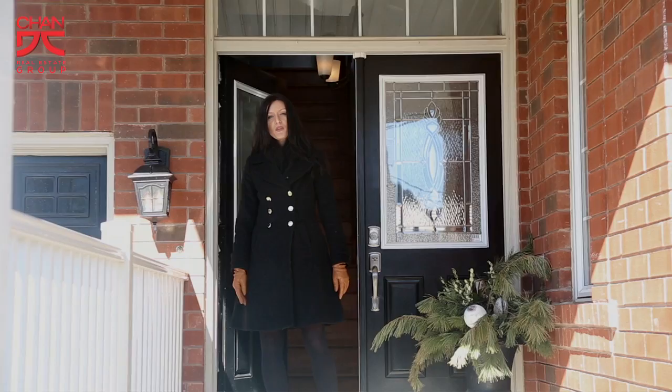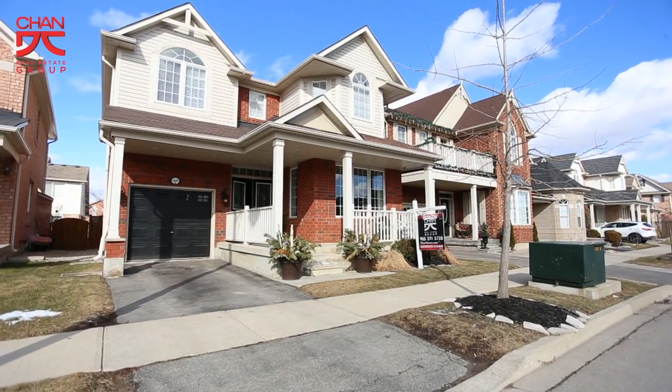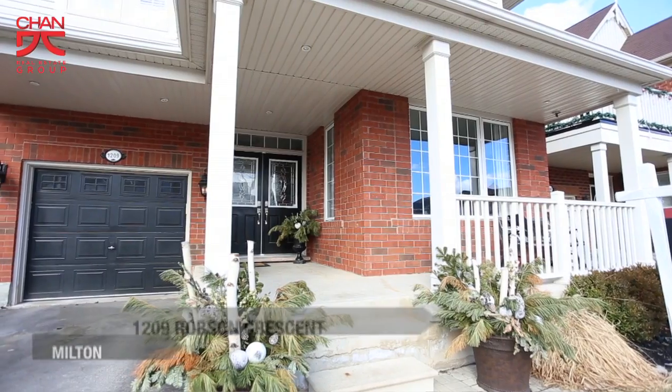Hi everyone, my name is Julie Branco with the Chan Real Estate Group. I'm here in beautiful Milton, Ontario today and I've got something great to show you. Our brand new listing at 1209 Robson Crescent. Come on in with me and we'll take a tour of your new home.